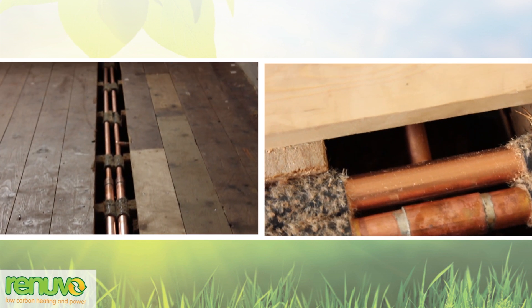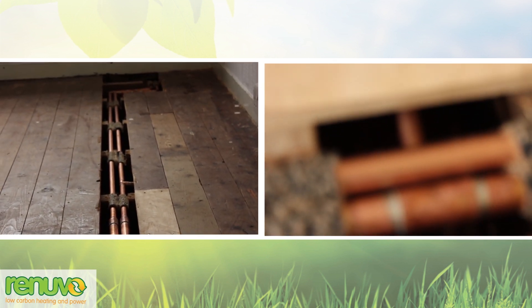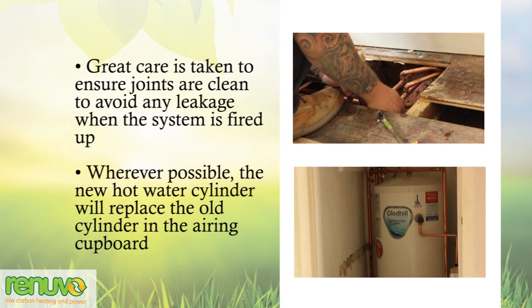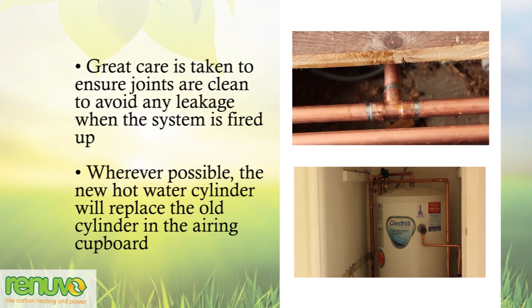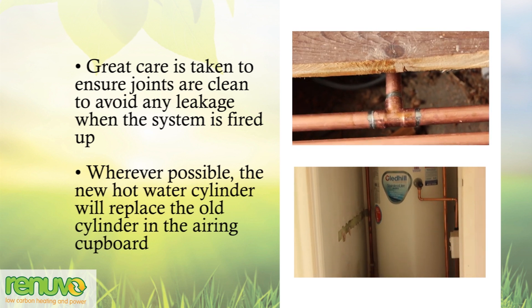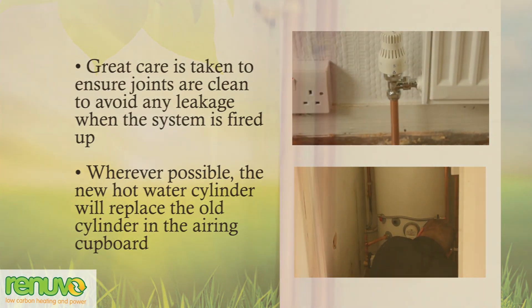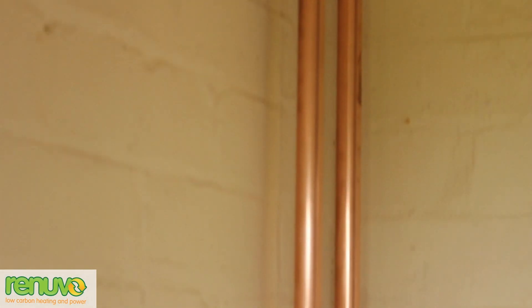As well as fitting the radiators, the team also installs a new hot water cylinder. Normally this goes in the airing cupboard as a direct replacement for the old electrically heated cylinder. The primary feeds to the heating and hot water system run from the boiler room in larger diameter copper to maintain adequate flow rates.